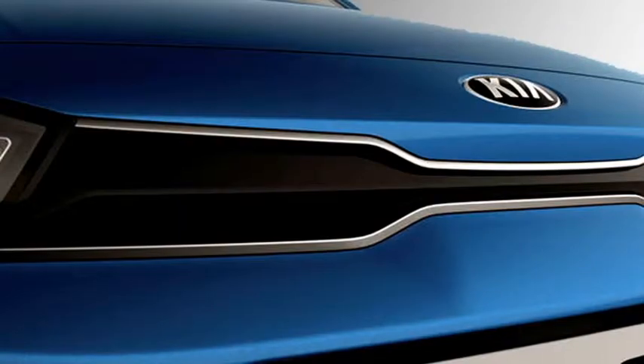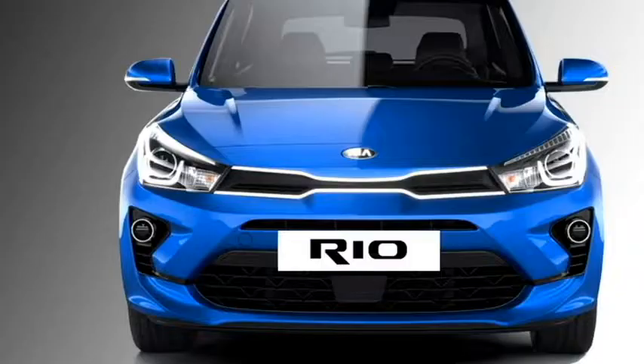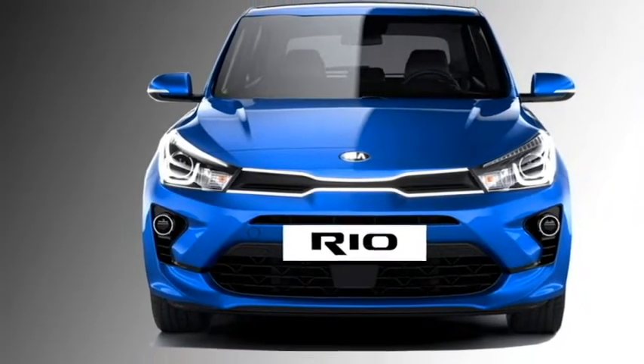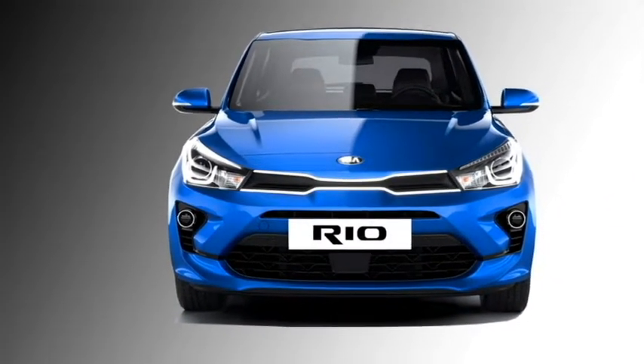In terms of exterior design, the hatch gets a tiger nose grille with chrome inserts, LED projector headlamps with integrated DRLs, fog lamps, and large black air inlets.